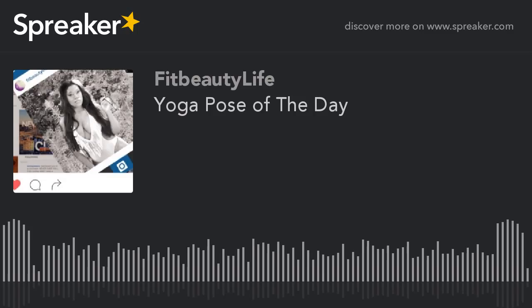So again, today's yoga pose is the Child's Pose and I want you guys to try it. I do it every day and I do see the benefits in it. Stay beautiful, stay healthy, stay fit. This is Latrice Santiago with Fit Beauty Life — www.fitbeautylife.com, fitbeautylife02 on Instagram, Twitter, and YouTube. Thank you guys for tuning in!